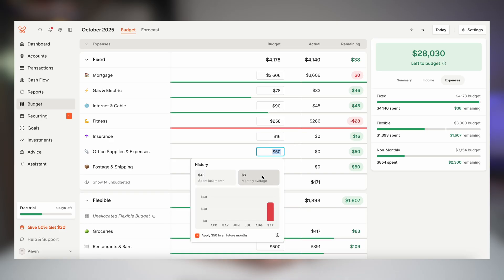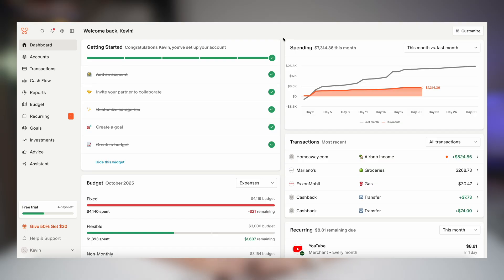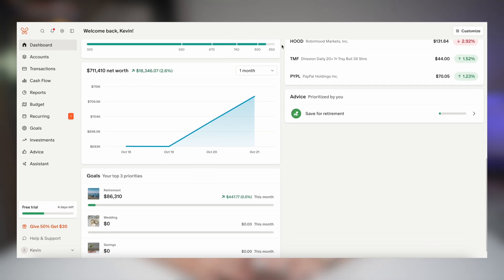Also review your last two months of transactions and make sure they're correctly labeled. Once all of your accounts are added the dashboard becomes your financial command center. You'll see your net worth, your spending habits, your trends, cash flow, and everything broken down by categories.